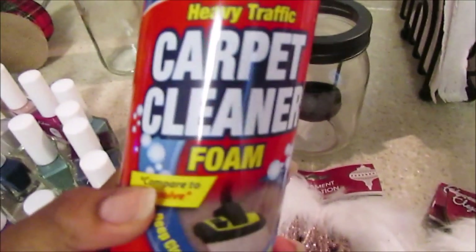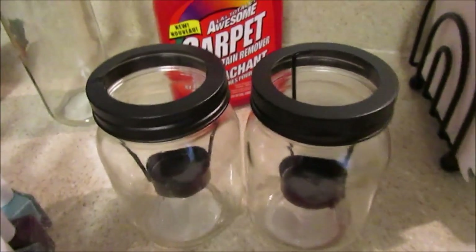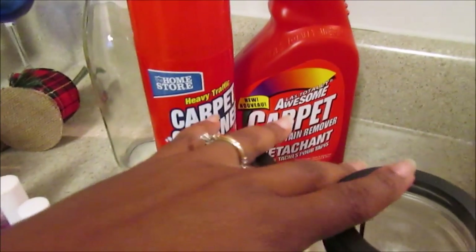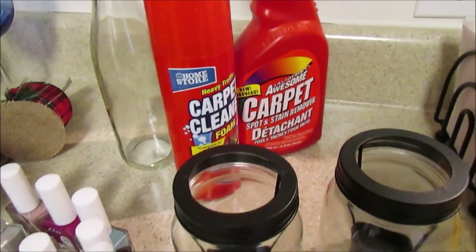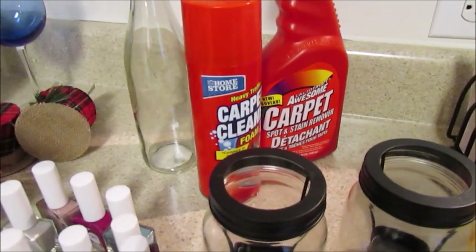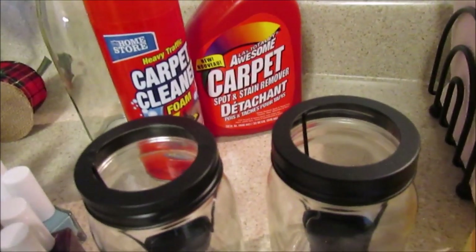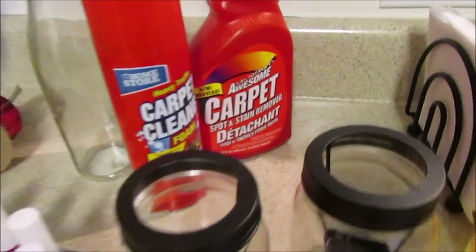I was on the Facebook Dollar Tree group and someone said they used the Awesome Cleaner - they also have a concentrated bottle you dilute with water - and they cleaned their car seats with it. I was going to do it today since it's about 70 degrees and feels like fall, but I'm a little tired after cooking and going to the gym. I'll probably do it next weekend. I have tan light beige seats and the boys have them looking terrible, but her before and after looked really good.